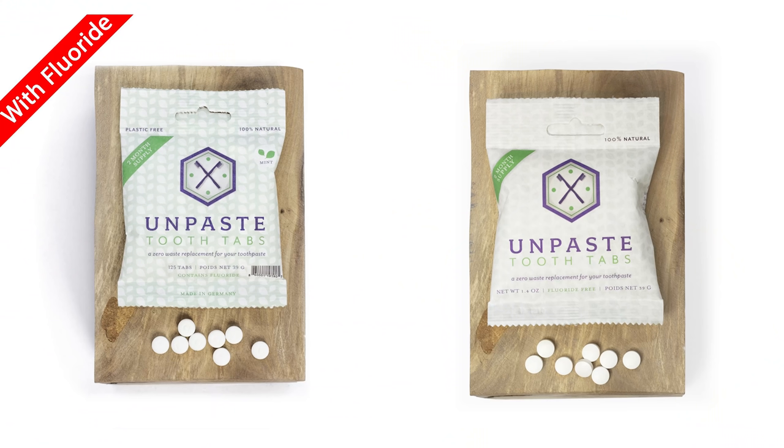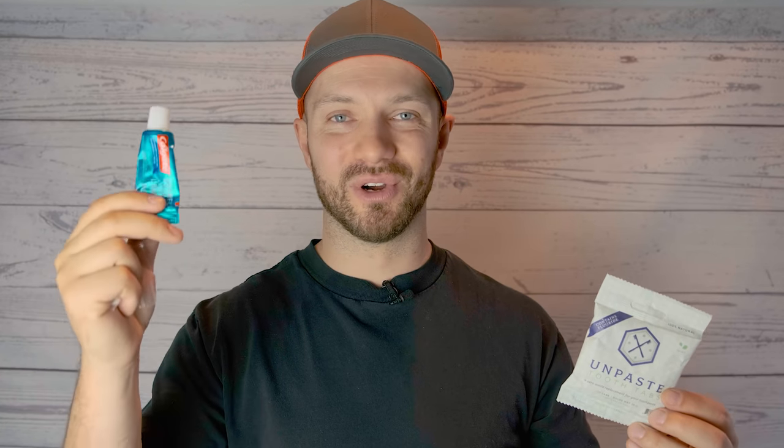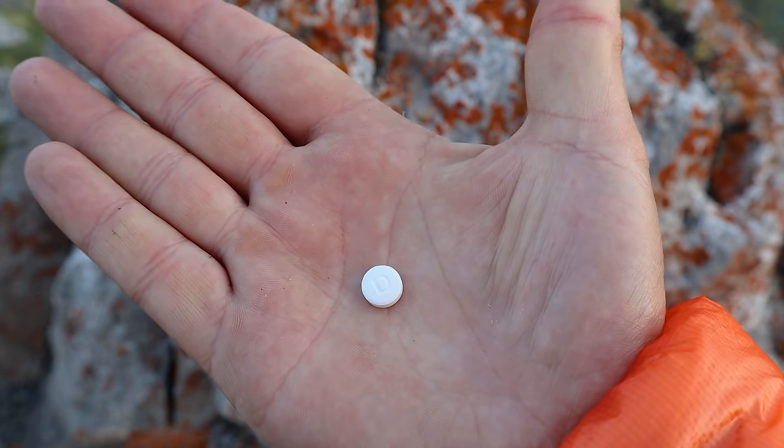I've always hated those little tubes of toothpaste, so the next item won't be that much of a surprise — toothpaste tabs. These are just little pill-like tabs that you chew up and then brush your teeth with, and they're super effective. What's really nice about Unpaste tabs is that they come in options with fluoride or without fluoride. First of all, the toothpaste tabs don't freeze — as temperatures get colder, traditional toothpaste starts to thicken up and become essentially unusable, but you don't have that problem with toothpaste tabs.